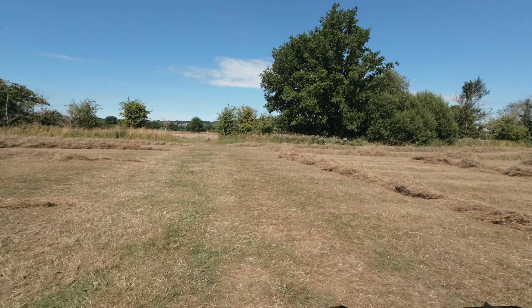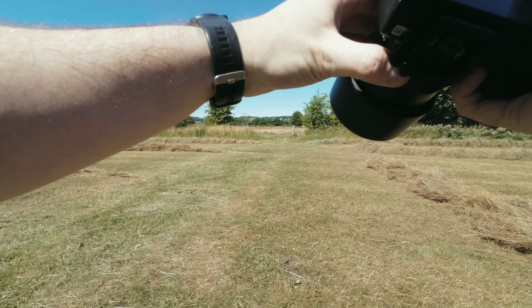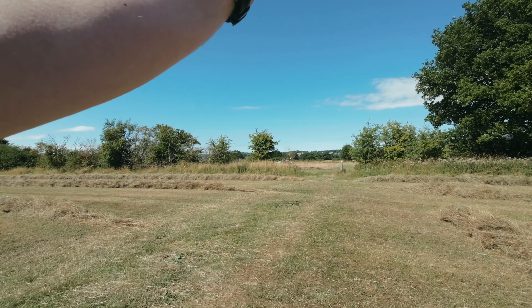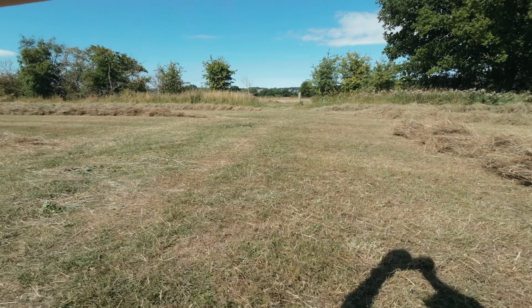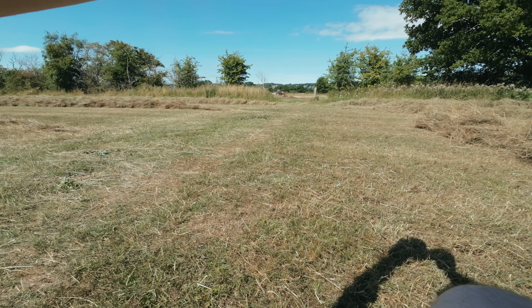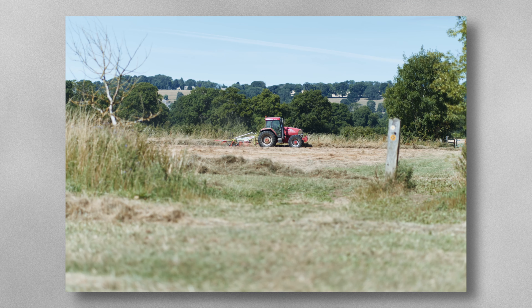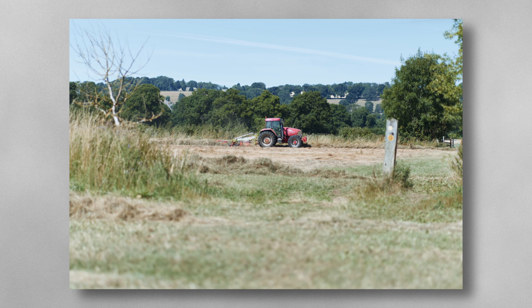Oh my god, here it is — it's coming in at f1.8. Here it comes. Yes, lovely!